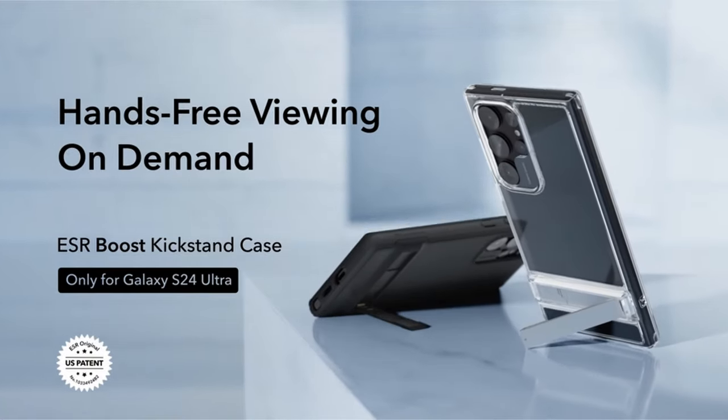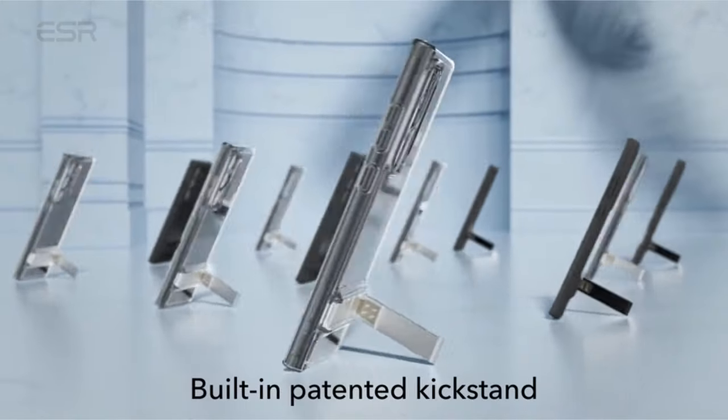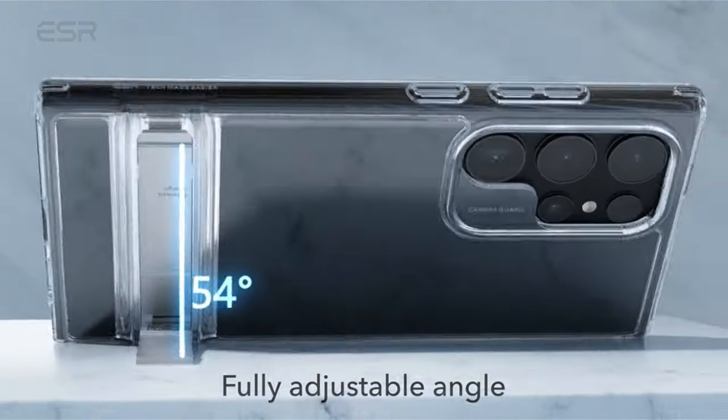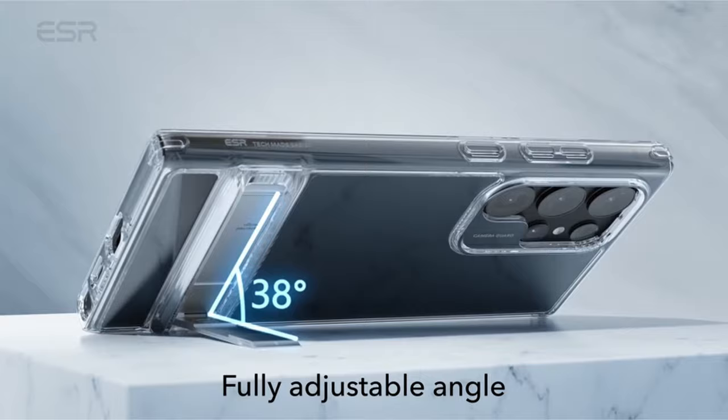So guys, this was the video about the best Galaxy S24 Ultra Clear cases. All the links are given in the description, do check them out. Thank you.